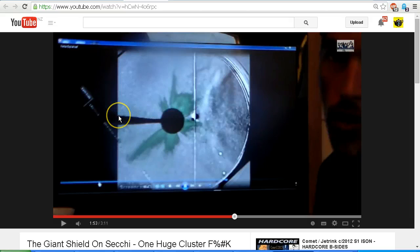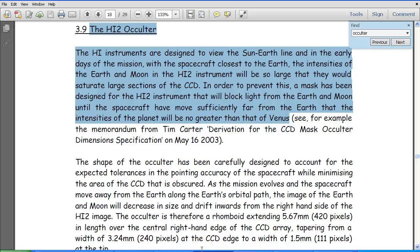Let's take a look. This is a PDF which is online, and I'll put the link in the description area so that you can read it for yourself. This is about the design of the Stereo A and Stereo B instruments. As you can see here, it says that the HI instruments are designed to view the sun-earth line, and in the early days of the mission, with the spacecraft closest to the earth, the intensities of the earth and moon in the HI2 instrument will be so large that they would saturate large sections of the CCD — that's the image sensor.